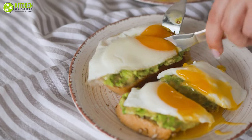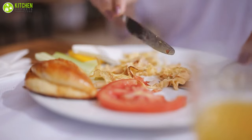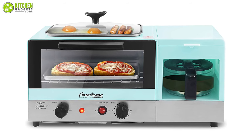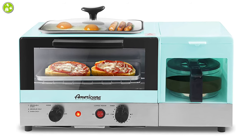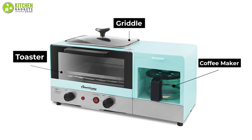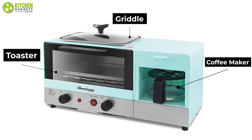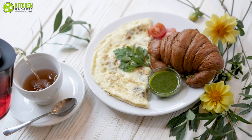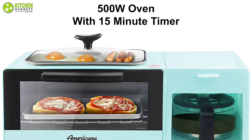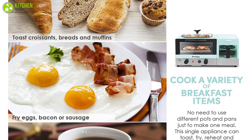Prepare your brunch promptly with the Elite Gourmet Americana, a 3-in-1 breakfast station that lets you prepare your breakfast without costing a lot. It allows you to choose between griddle and oven, or set each one separately by using the turn dials on the front, and you can set the timer too. This kitchen essential features a 4-cup coffee maker and a griddle.